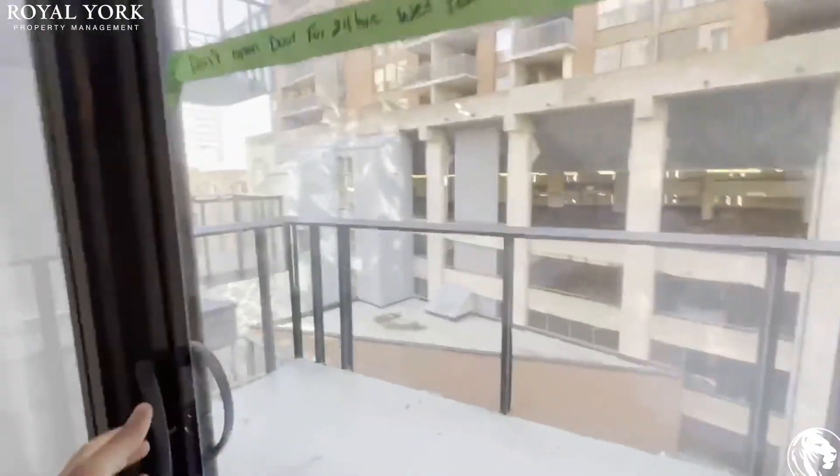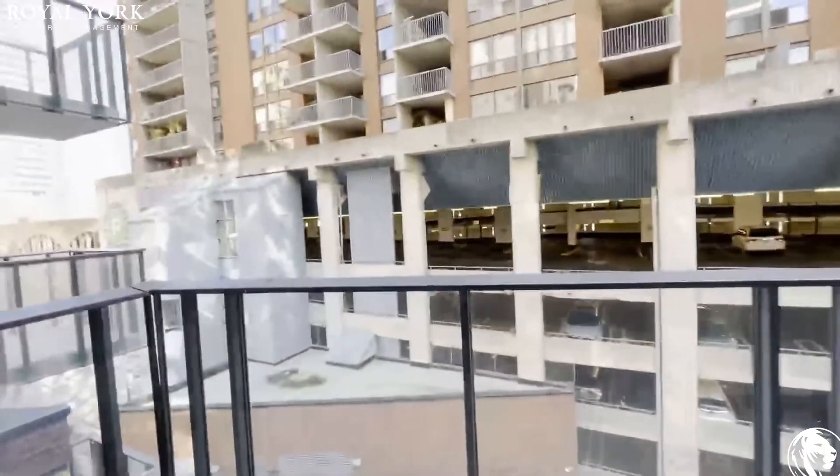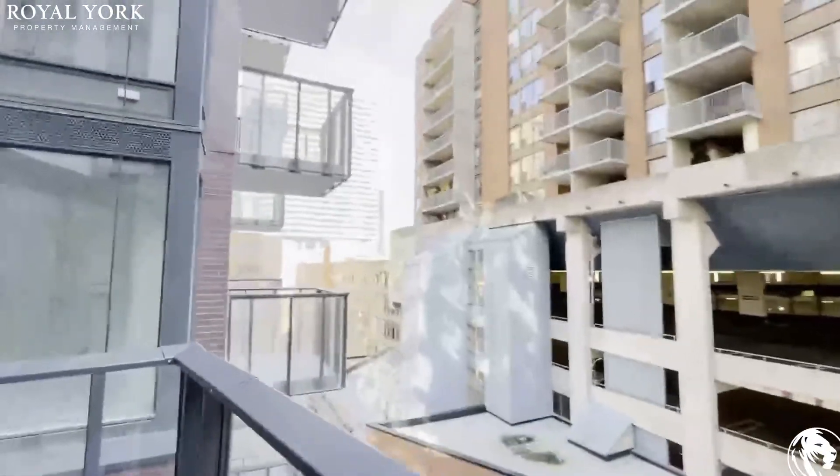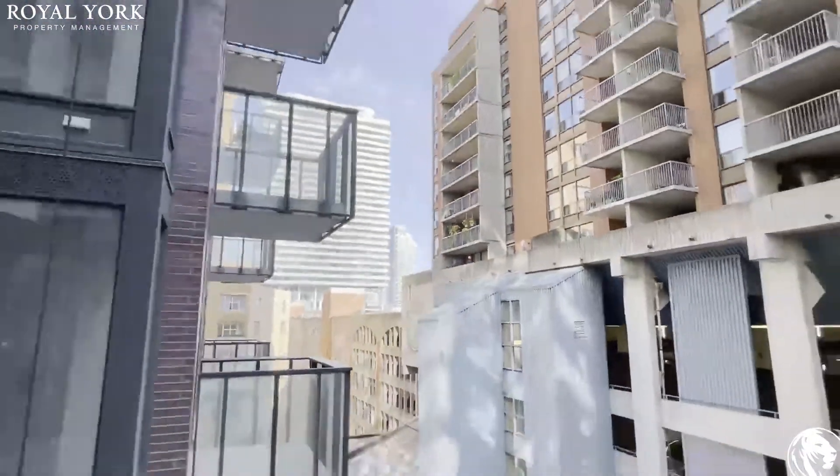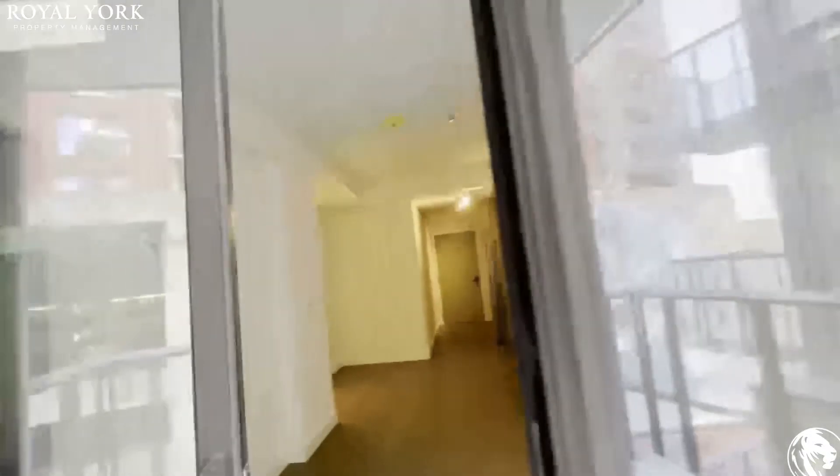You can comfortably fit a queen size, even a double bed, with two nightstands on the side. You do get a balcony — there's still some construction going on downstairs — with a pretty good view of the sky and some of the city.